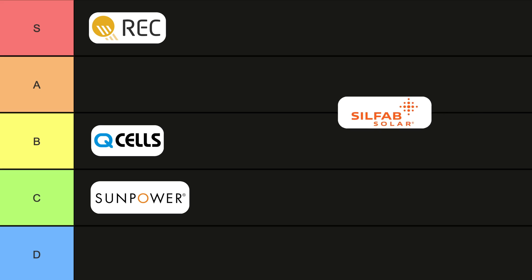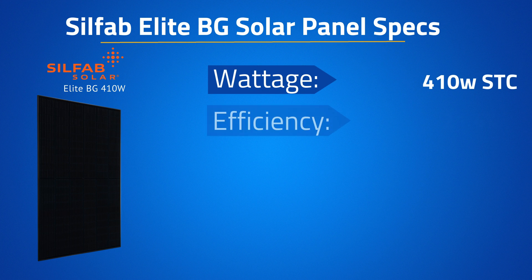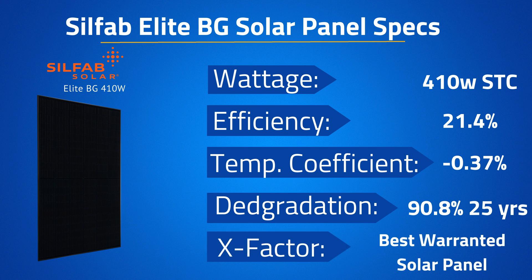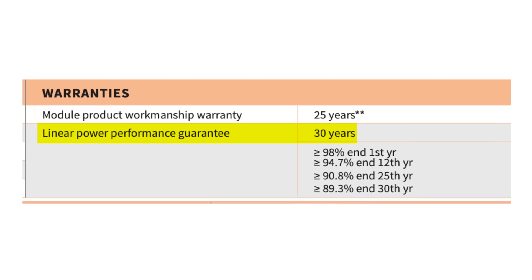While the REC panel gets a lot of attention, another panel I'd put near the top in the A-tier is the SilFab Elite BG solar panel. Known for being one of the most aesthetically pleasing panels, the SilFab Elite 410-watt module comes in with an efficiency of 21.4%, a temperature coefficient of negative 0.37%, and guaranteed power of 90.8% at year 25. It offers a linear power warranty out to 30 years as well as a 25-year product workmanship warranty, making it one of the best-warranted residential solar panels on the market.